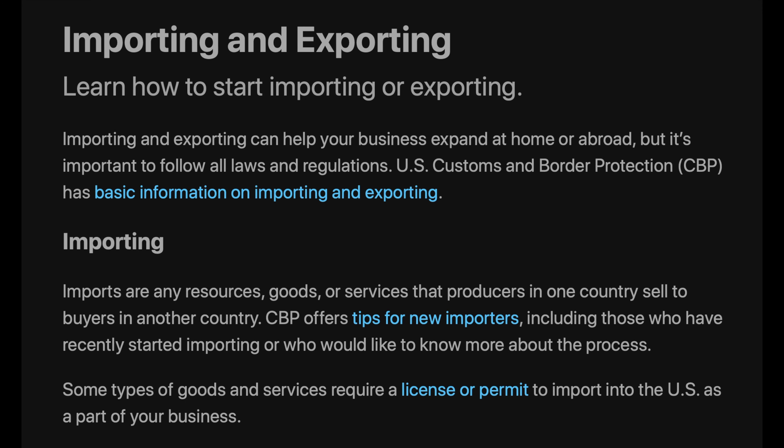Importing and Exporting: Learn how to start importing or exporting. Importing and exporting can help your business expand at home or abroad, but it's important to follow all laws and regulations. U.S. Customs and Border Protection has basic information on importing and exporting.